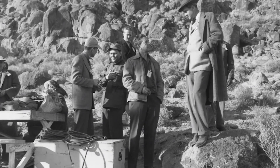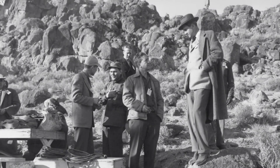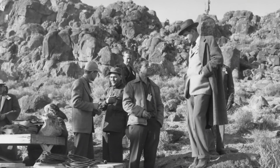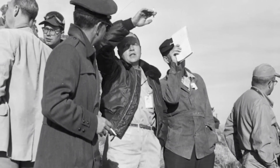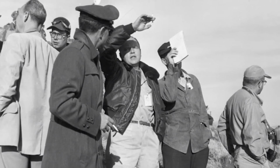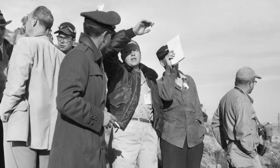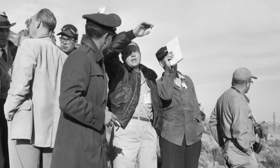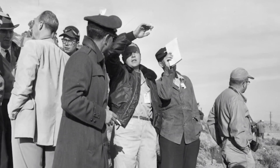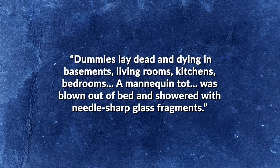The first nuclear test to be broadcast live on television across the United States, the event was also watched by some 600 reporters stationed on a hill 10 miles from Ground Zero, nicknamed News Knob. Twenty-four hours later, the reporters and FCDA observers descended onto the blast zone to take in the damage. At first glance, the results looked discouraging — the house closest to Ground Zero was smashed to matchsticks, with one newspaper describing in vivid detail the fate of its mannequin residents.